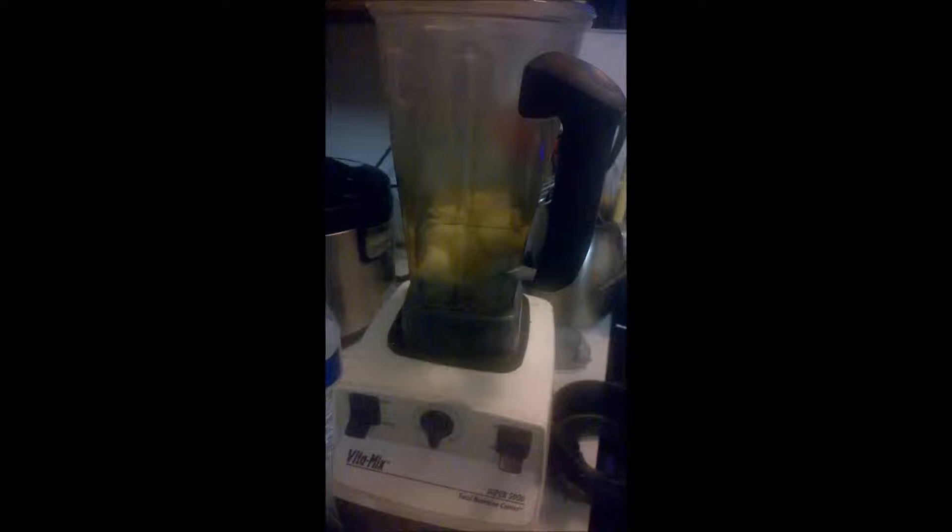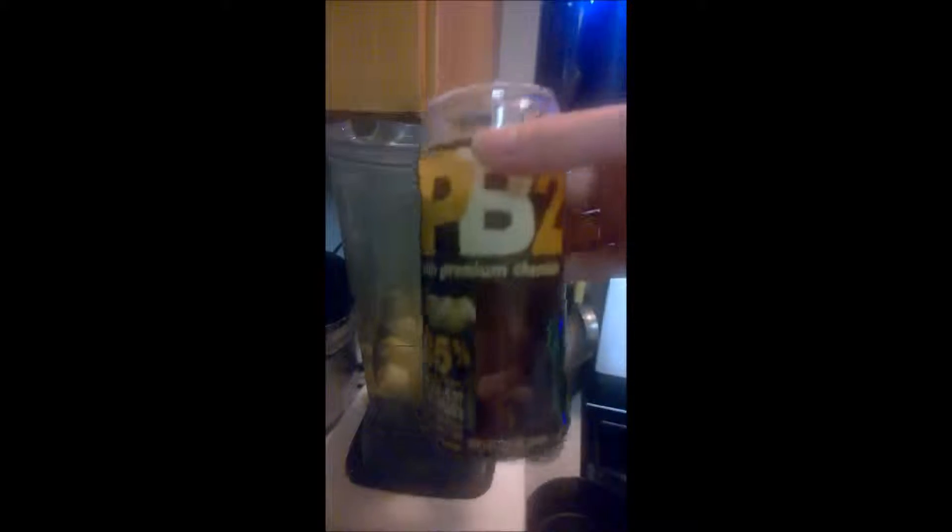Good morning! For breakfast I'm doing a banana smoothie, which is something I commonly have. It's three cups of water and a couple of frozen bananas. I'm also adding PB2 — this one has chocolate in it, it's vegan and has only one gram of fat. I'm adding a serving of that, two tablespoons, along with these three very large bananas.